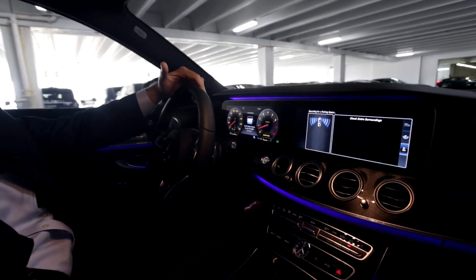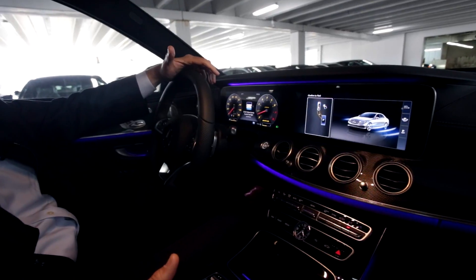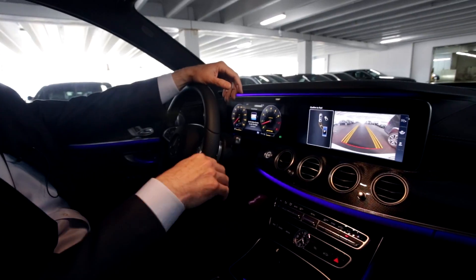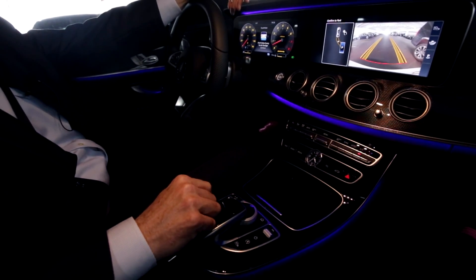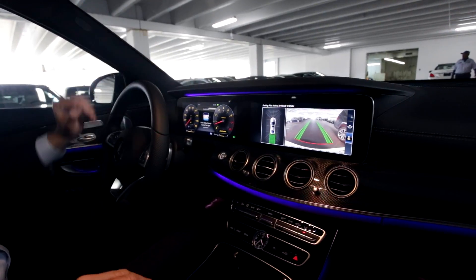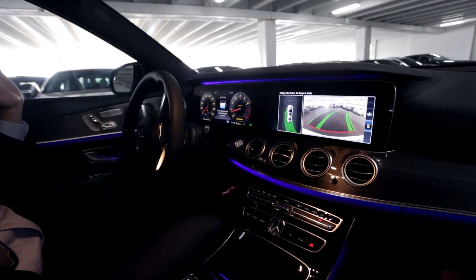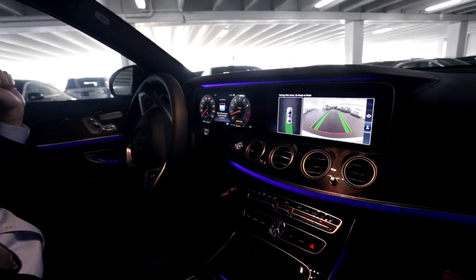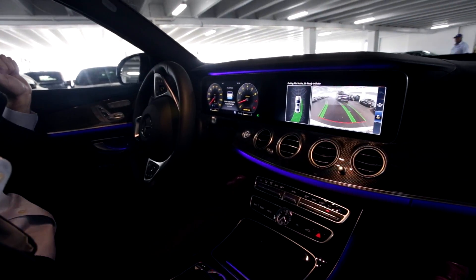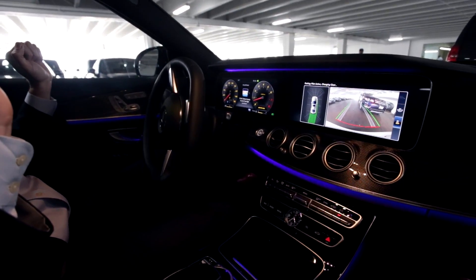Once you go past a place, you'll get this chime. You stop the car, put the car in reverse, and you acknowledge the spot that the car is going to park into, which is given to you on a screen. Now I take my hands off the wheel, take my foot off the brake, and the car automatically drives itself into the spot using the cameras and sensors that it's equipped with.